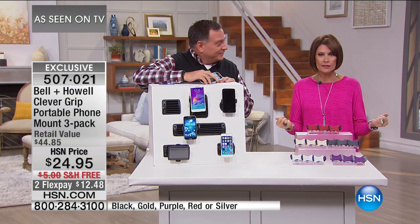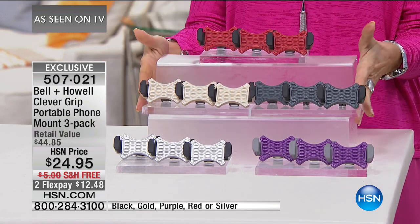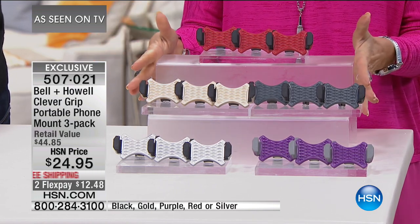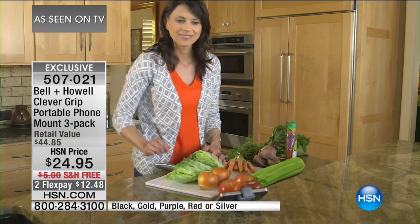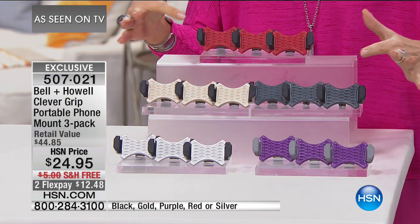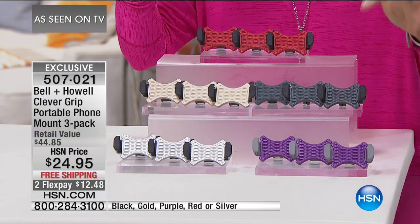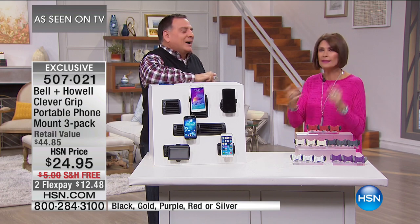As Seen on TV products are some of the smartest products — hence the name Clever. We give you an even better deal at $24.95 with free shipping. Colors available: red, black, gold, purple, and silver — black is selling the fastest. That phone is in our hand when it shouldn't be. A lot of people hold it while driving or put it in the cup holder and keep looking down — not safe. The AC vents are almost at the same level as your speedometer, so it's just a quick glance.